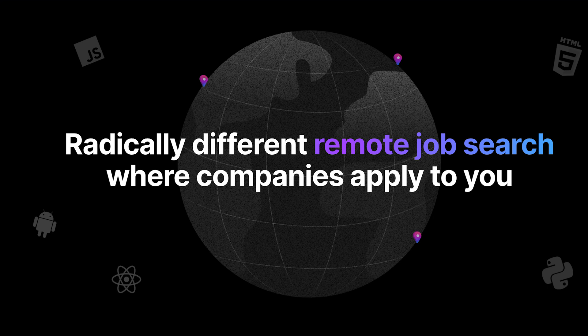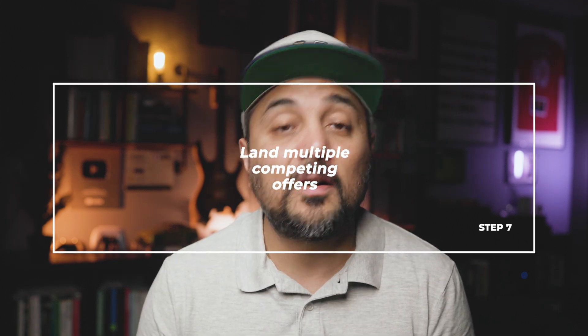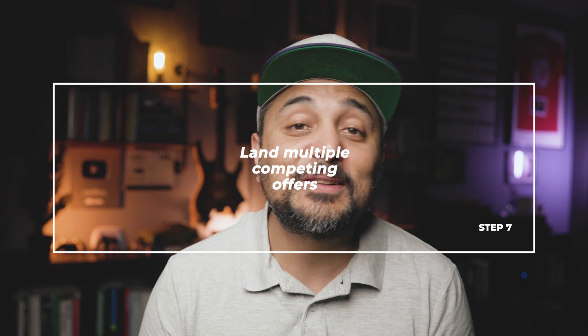Step 7: Land multiple competing offers. Steps 1 through 6 all lead up to this single goal of landing multiple competing offers from companies in the same compensation band. Pay special attention to the phrase "same compensation band." If you land an offer from Meta and another from Oracle but your mind is set on Oracle, chances are slim that Oracle will match Meta's offer. You can still leverage your Meta offer to increase your Oracle offer, but you'll only maximize compensation if two or more companies from the same compensation band compete. This means having the right skills, excelling at interviews, and getting offers around the same timeframe.